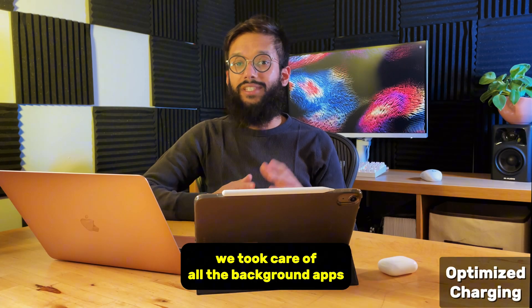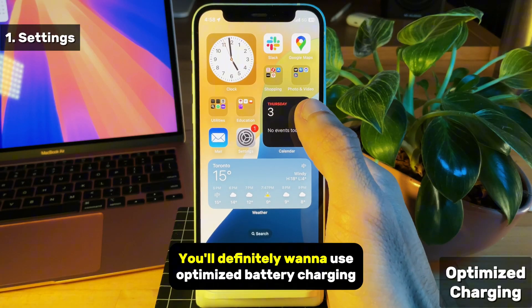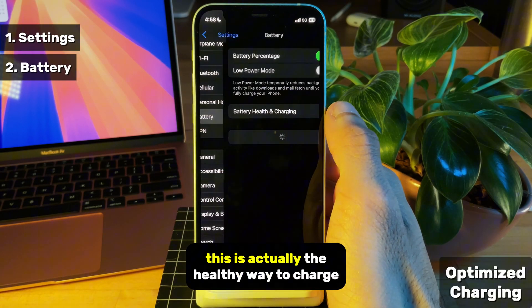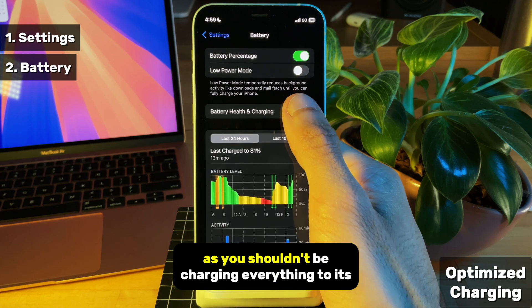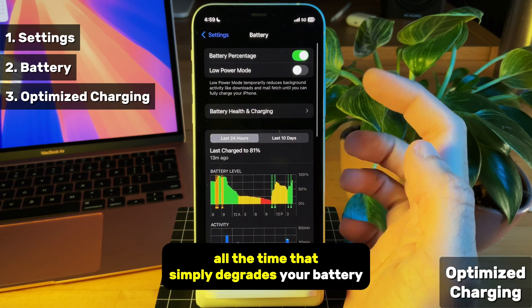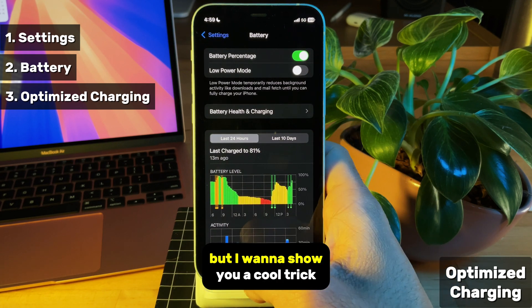Okay, so we took care of all the background apps that could be draining your battery, but what about your battery itself? You'll definitely want to use optimized battery charging inside your battery settings. This is actually the healthy way to charge your battery, as you shouldn't be charging everything to its max all the time. That simply degrades your battery faster. There's also a low power mode here, but I want to show you a cool trick.